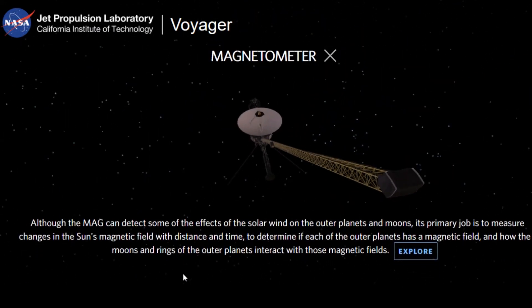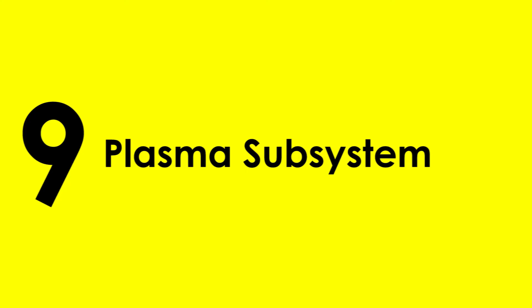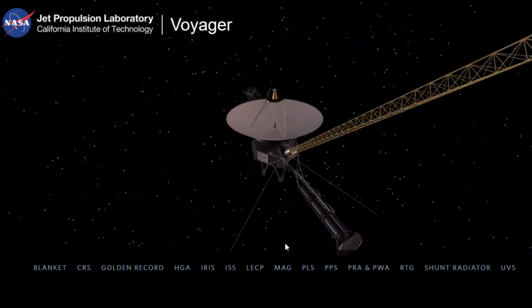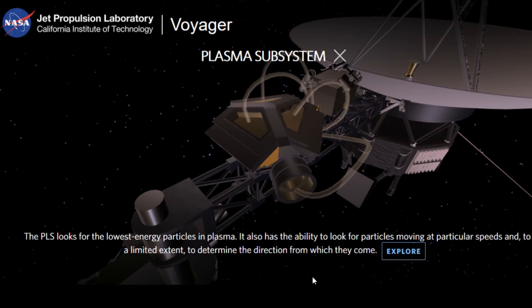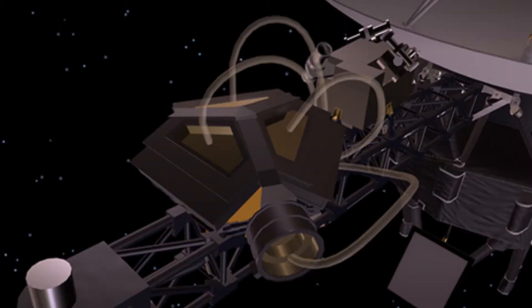8. Magnetometer — It is capable of detecting some effects of solar winds on the outer planets, but its primary role is to measure changes in the Sun's magnetic field as Voyager moves away from it. 9. Plasma Subsystem — This looks for the lowest energy particles in plasma, with an ability to look for particles moving at particular speeds and also to determine the direction from which they come.